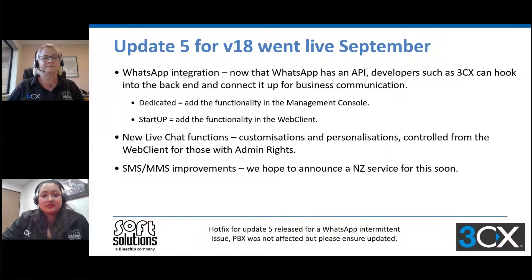Moving on to update five, which focuses on live chat changes. Update five for version 18 went live this month — September. The key enhancements are around live chat changes. There is now WhatsApp integration — WhatsApp now has an API so 3CX can hook into the back end to connect it up for business communication. To enable the WhatsApp feature in the dedicated instance, you can do so by adding the functionality in the management console. If you're on Startup, you can do so in the web client. There are also new live chat functions such as customizations and personalizations, controlled from the web client, although you do need admin rights.